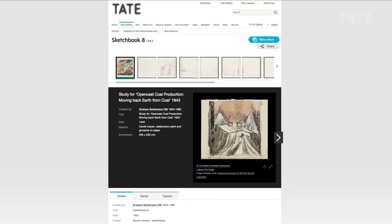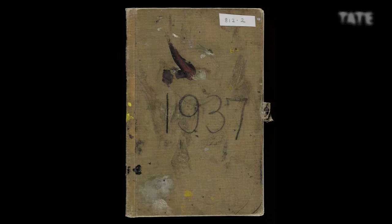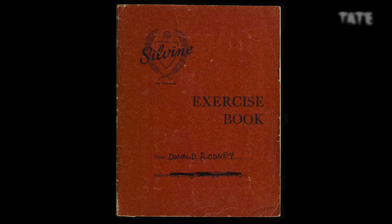In the Tate Archives there's a variety of different sketchbooks. We've got big name 20th century British artists, people like Graham Sutherland, John Piper, Donald Rodney.